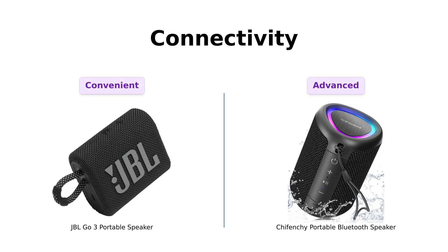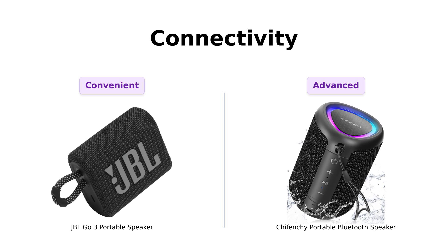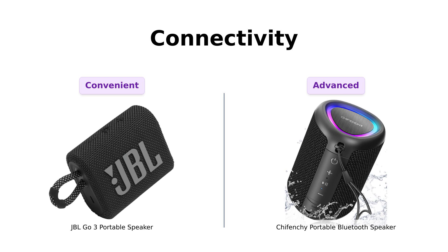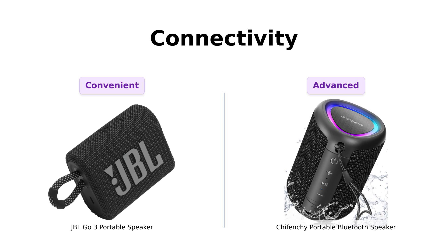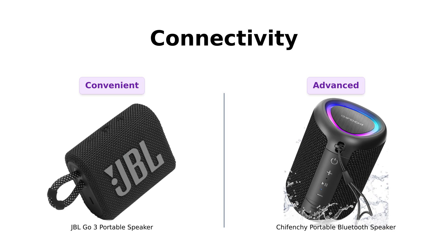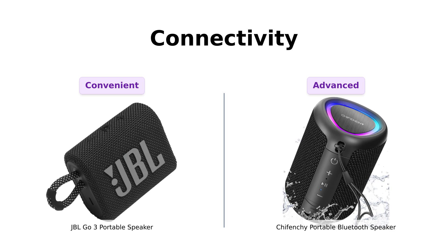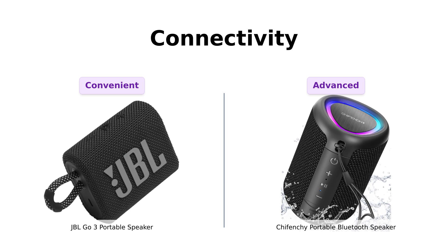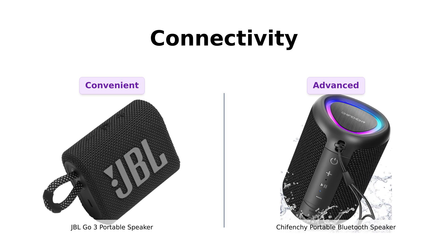Let's not forget about connectivity. The JBL GO 3 allows for easy wireless streaming from any Bluetooth-enabled device, which reviewers find convenient. However, the Shefenchi takes the lead with Bluetooth 5.3 for fast pairing and a stable connection, plus it has a built-in mic for calls. Users appreciate the automatic reconnection feature, making it hassle-free to use.